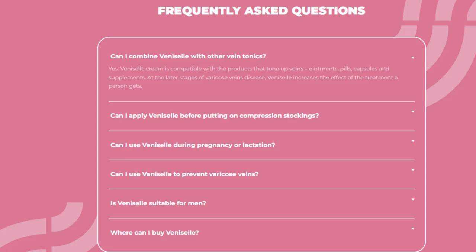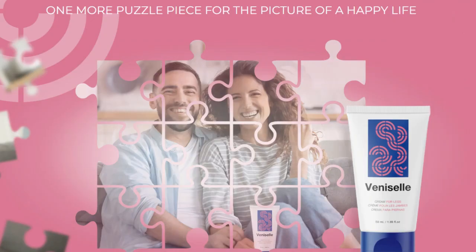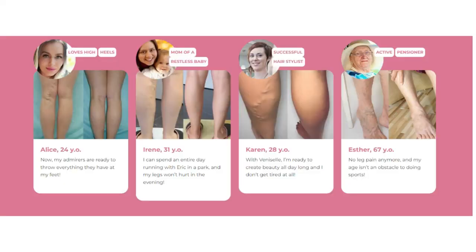This has been proven through appropriate testing and certification. This cream eliminates inflammation, also influences the permeability of the veins, and thus relieves the feeling of pain. With regular use of Venicell, the walls of blood vessels are strengthened and blood flows faster.